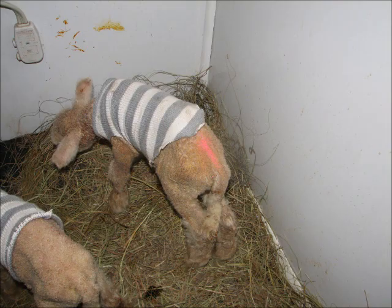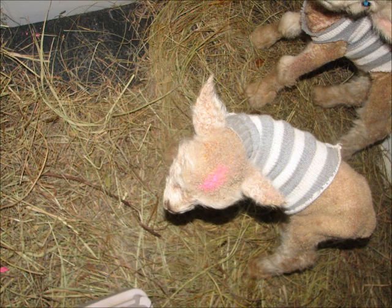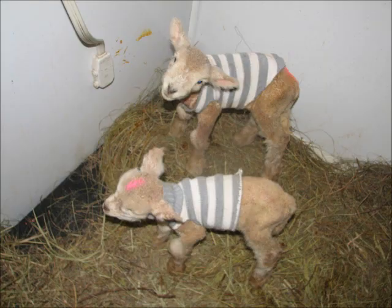They each have sweaters on so that we can tell which team to bring in and out. This one has a mark on her forehead, or his forehead. But the sweaters help us bring them back and forth from the barn at night because we still split them up.